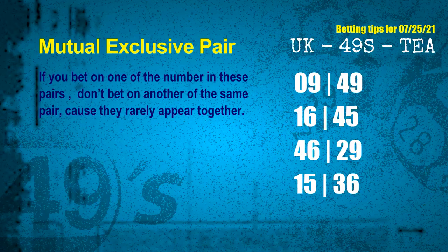Now we have some following ones and ball colors. Here are some tips to increase your hit odds, such as mutual exclusive pairs. These numbers in a pair both match the following ones and colors, but according to thousands of results before, they rarely appear together. This means if you bet on one of them, don't bet on the other in the same pair.